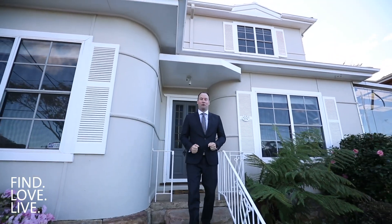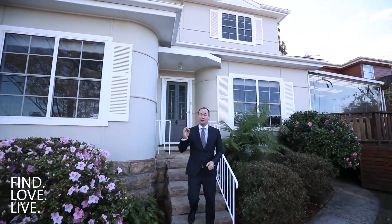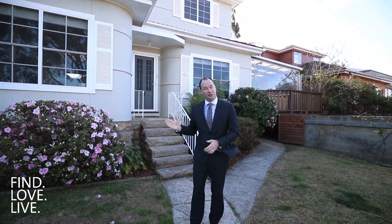Welcome to 114 Kenneth Road here at Manly Vale. This five bedroom, two bathroom family home is ready for your inspection. Come inside, take a look around.